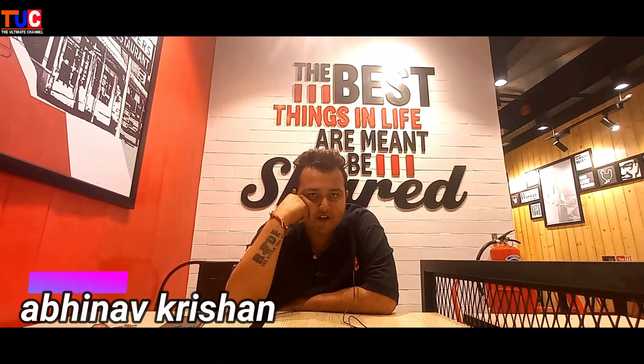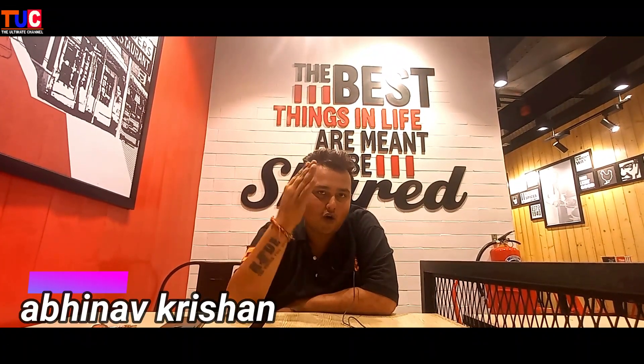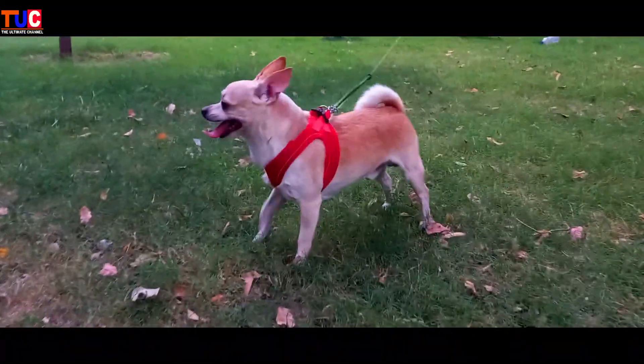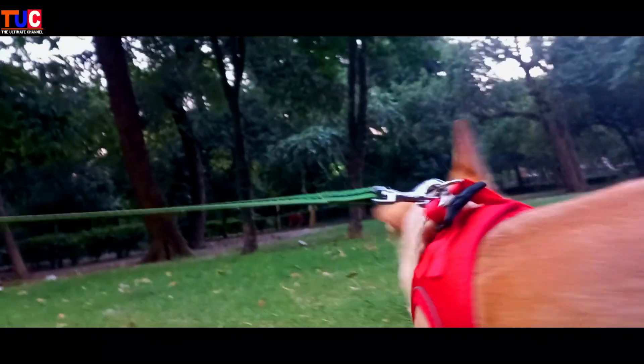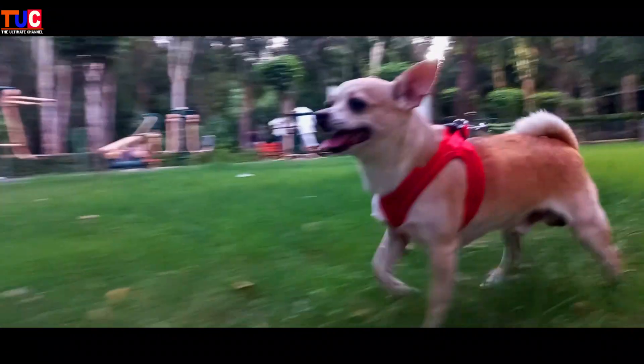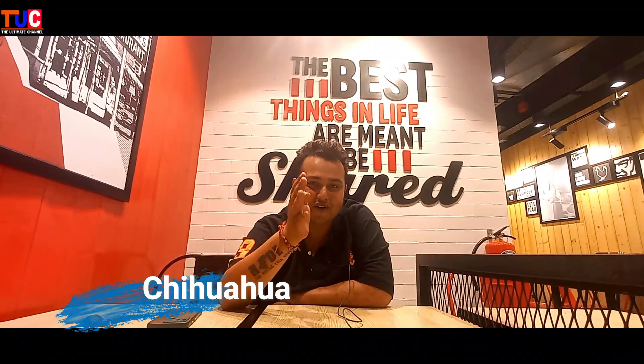Hi guys, this is Abhinav Krishan, aka Dog Daddy, over on TUC today, signing just for you guys. Today we are talking about the one and only Chihuahua.